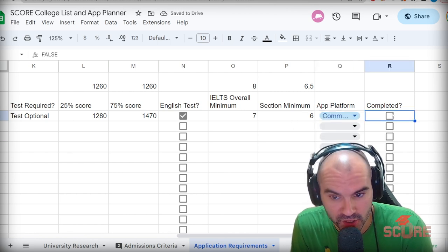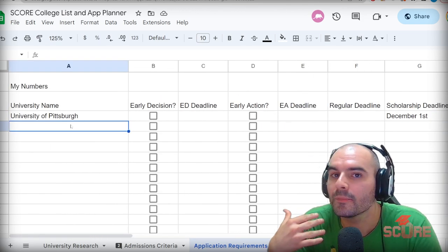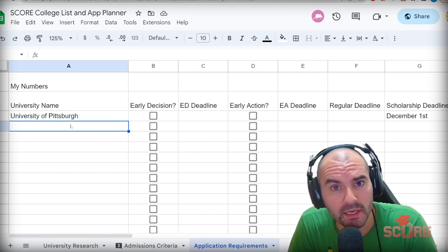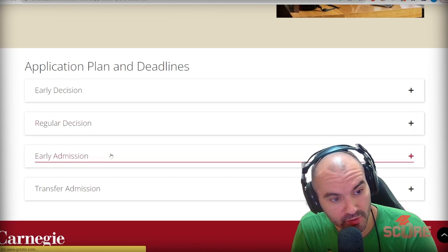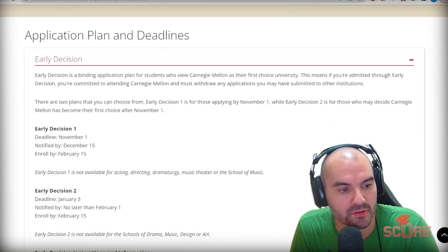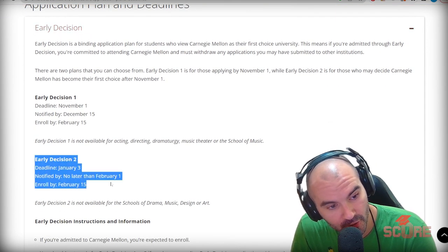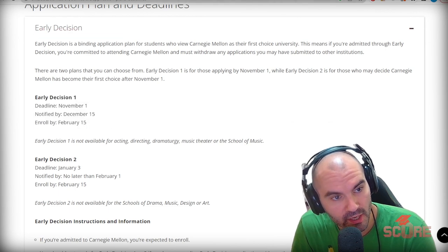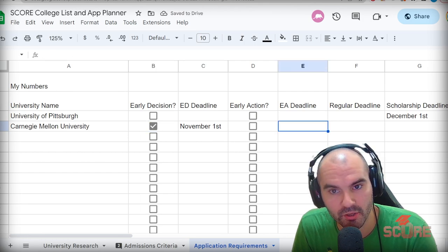Once I've completed all the questions in Common App, I can mark this off and I'll be ready to apply. But what about a more selective college that has some of these other things? Let's go ahead and put one in — Carnegie Mellon University. They do have early decision, regular decision, early admission, and a transfer deadline. The early decision deadline is November 1st, and there's also an early decision 2. Honestly, if you're doing ED2, you're making a mistake — you should always be targeting the first early decision round, which is November 1st.